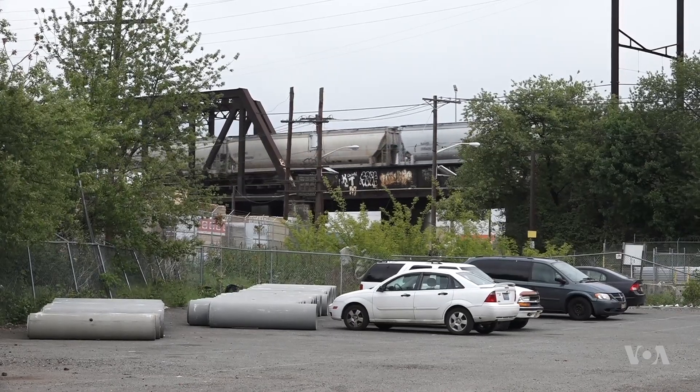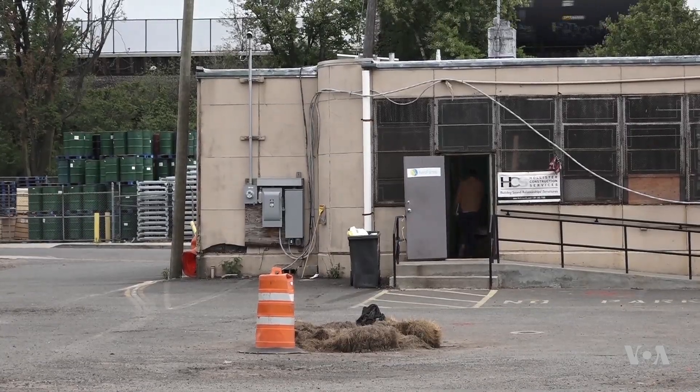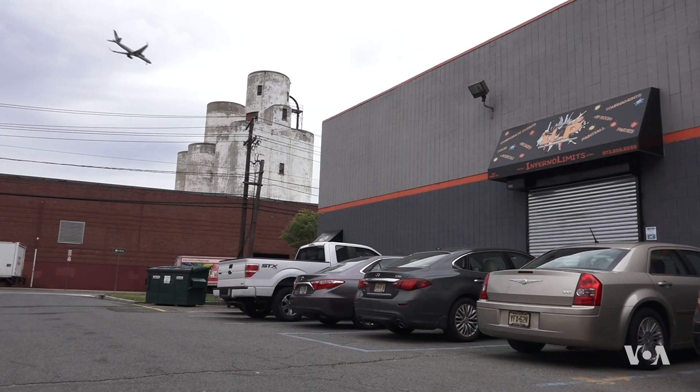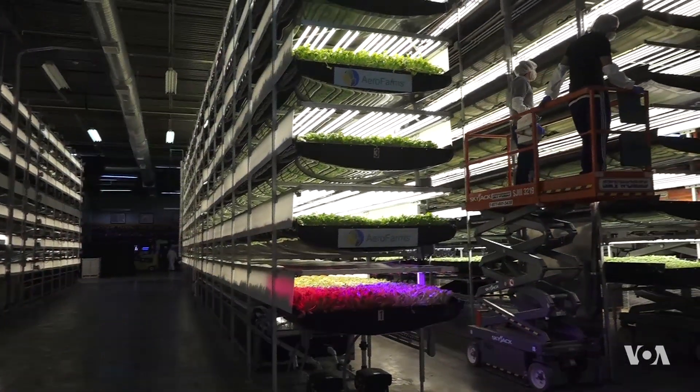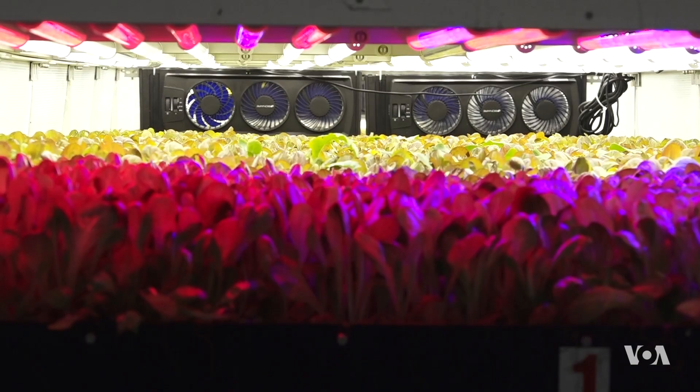This urban landscape in Newark, New Jersey is a far cry from a traditional farm. But this is where AeroFarms has set up shop. Its warehouse, a former laser tag arena, is a year-round growing lab exclusively for leafy greens, using patented LED lights, aeroponic mist, and reusable cloth.